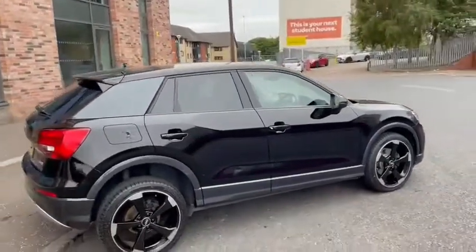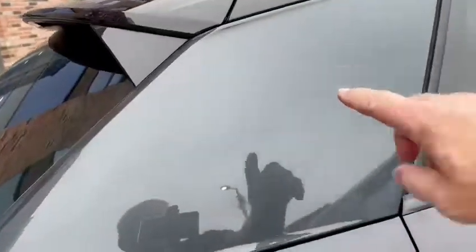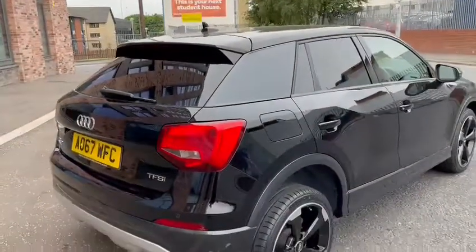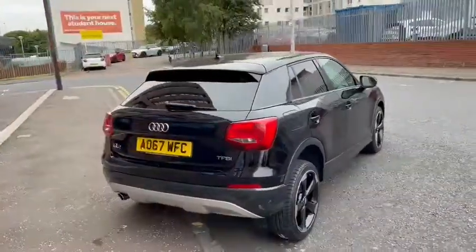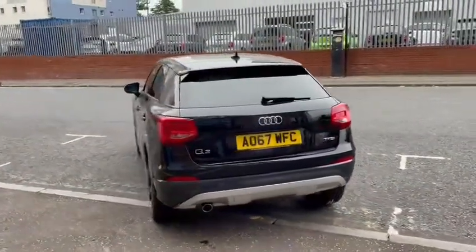Lovely shine to this black car. We have the grey silver side blade, as this area is called here, and that matches the lower bottom part of the car. We have also fitted privacy glass to the vehicle. This is as close as you'll find a black edition car, this being a Sport, but at a much much better price.